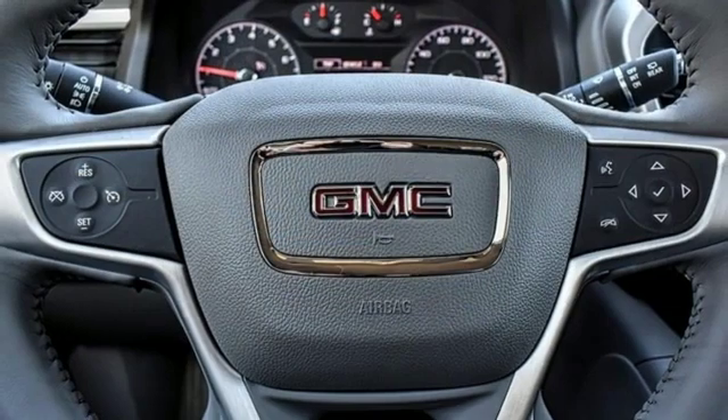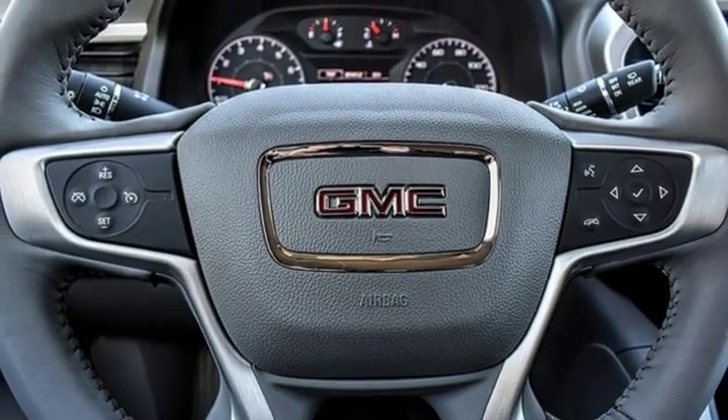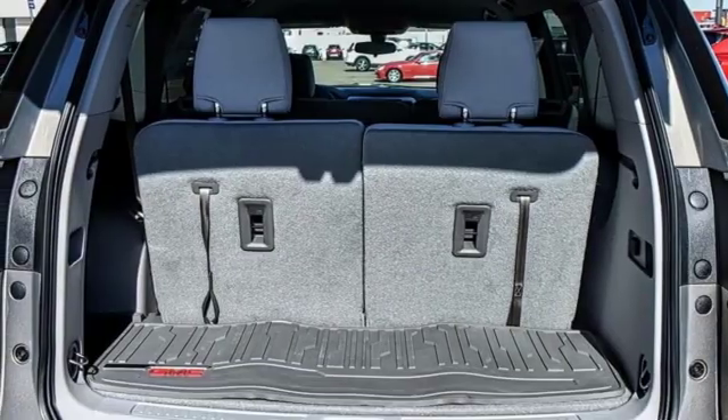Inline four cylinder engine, active grille shutters, gas pressurized shocks, and power heated mirrors.